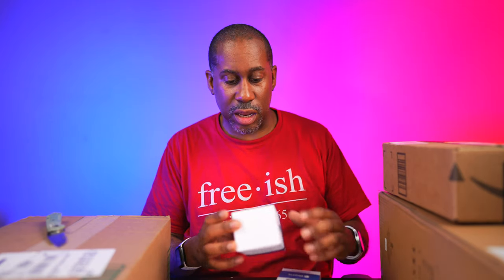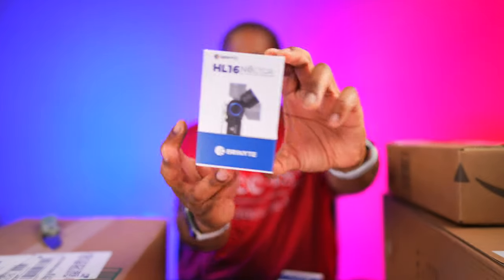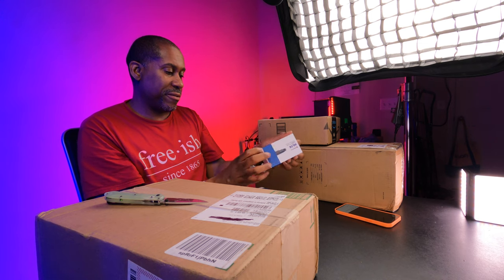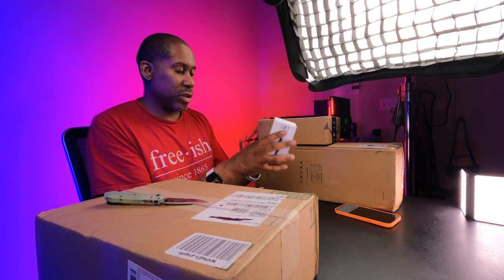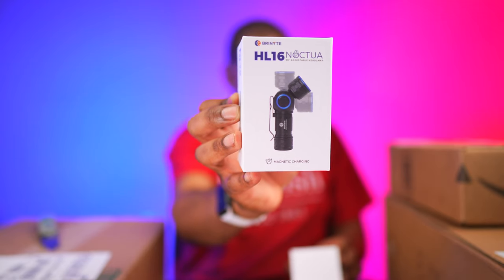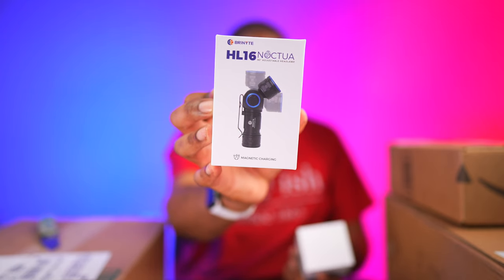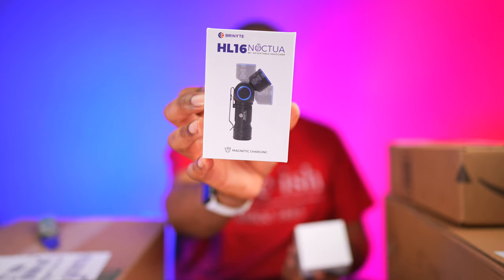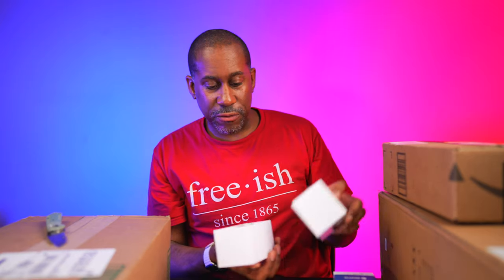It's the Brine Night HL16 headlamp. Let me take this band off so I can get it opened up and give you a preview. It says it has magnetic charging, 520 lumens, IP66 protection rating, 80 hours of runtime, and a 140-meter beam distance.